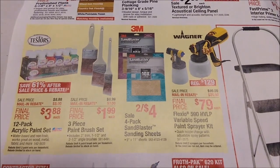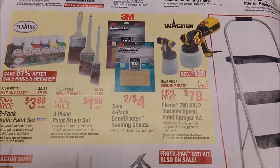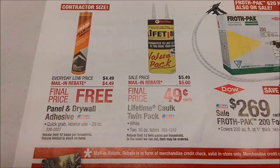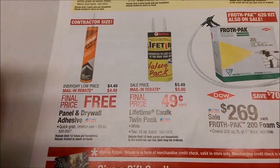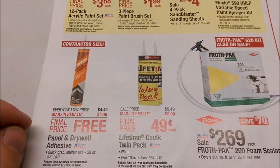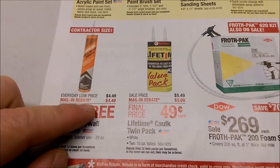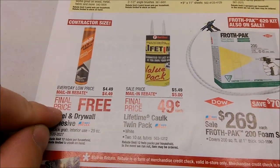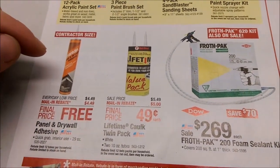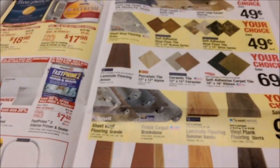A couple of rebate deals here. $3.88 on a paint set, $1.99 for the paint brushes — they do brushes free after rebate all the time, so I wouldn't even bother. Wait until you get a free rebate. There's one free, limit 12, $4.49 free after rebate — panel and drywall adhesive. When you go to buy it, talk to the people in the paint section and ask them to print you out an invoice for the 12, if you're going to get all 12, because you should get a quantity discount on top of this price. So you might end up paying only $4.29 or $3.99 a tube, which will actually make it a money maker because you'll still get the full rebate of $4.49. I've done it before with landscape adhesive or some caulk, and the guy did that for me — so check it out and see what they say.